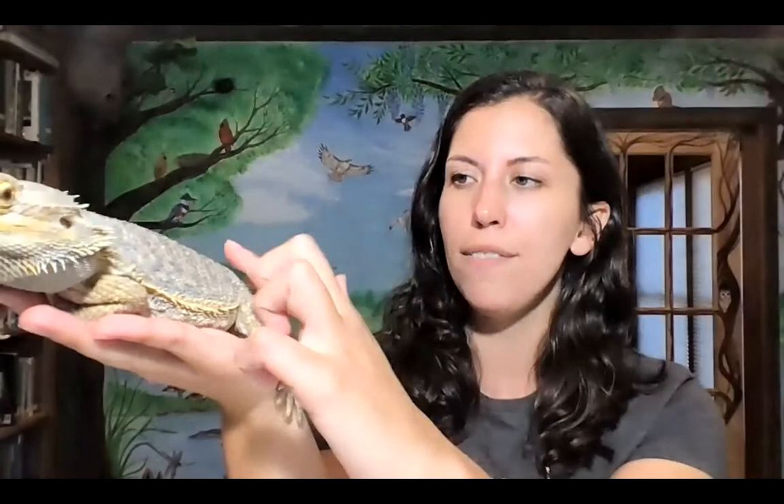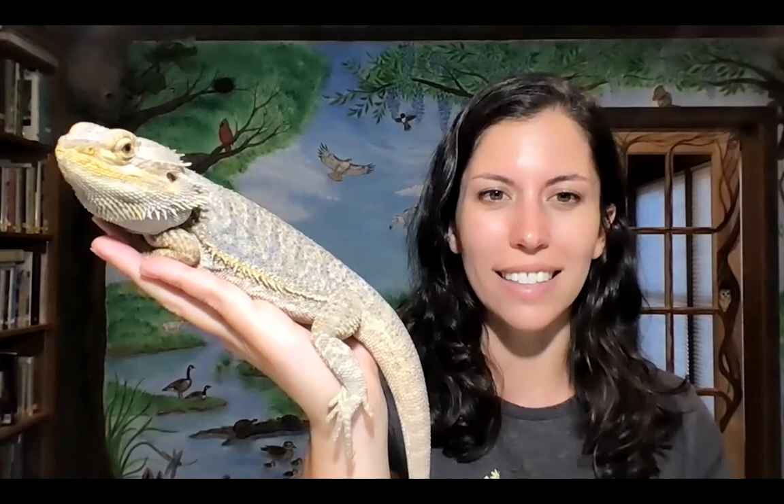If an animal saw a bearded dragon with all these spikes, they wouldn't want to eat it — it's not as tasty. If you pet them the opposite way toward their head, it feels like sandpaper, which is really good protection against predators. Like if we had a piece of pizza or an apple with spikes on it, we would not want to eat that — the same thought process applies to other animals. A predator in the wild, like an eagle or hawk in the deserts of Australia, wouldn't want to eat something so tough and spiky.